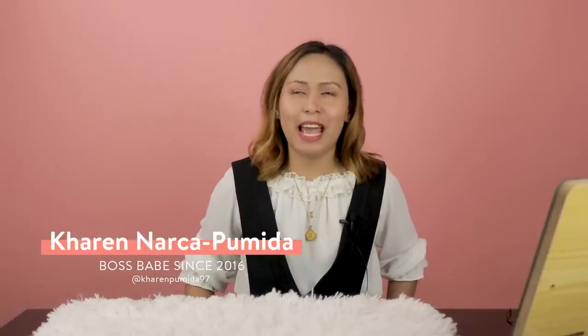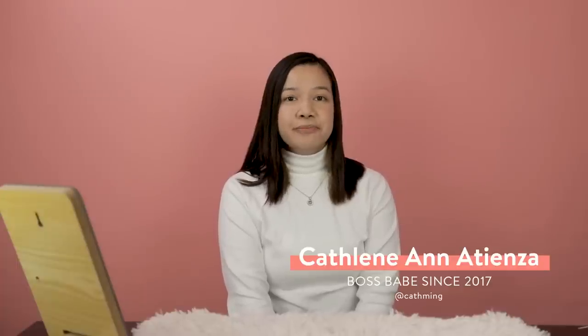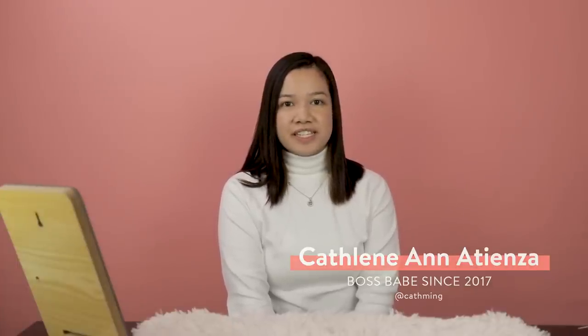Hi, I'm Amelia Masbringas. I've been a Colorette user since 2015. Hi, I'm Karen Arca Pumida, and I've been using Colorette for almost 3 years. Hi, my name is Mon, and I first started trying out Colorette products back in 2017. Hi, my name is Kathleen Atienza, and I've been using Colorette since 2017.